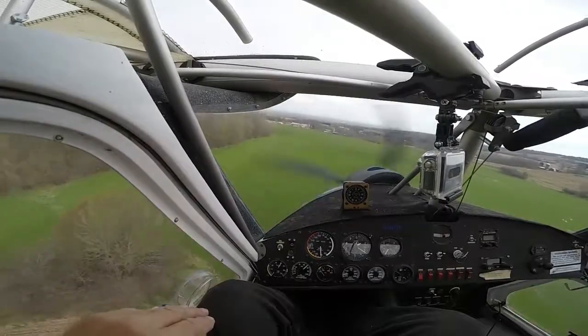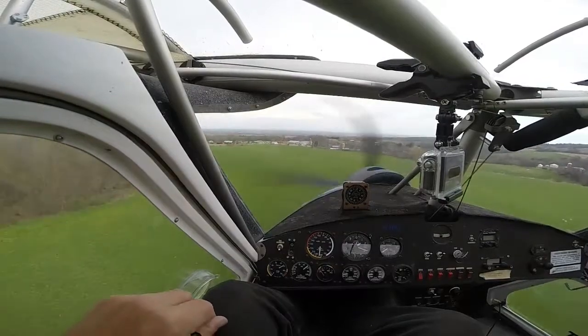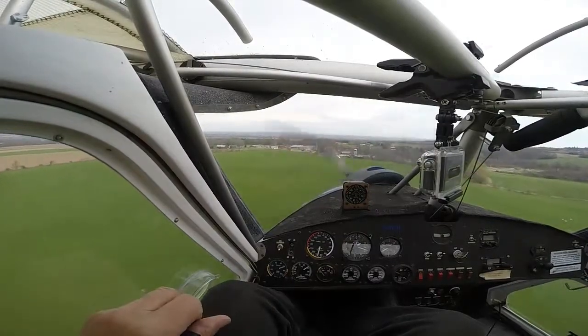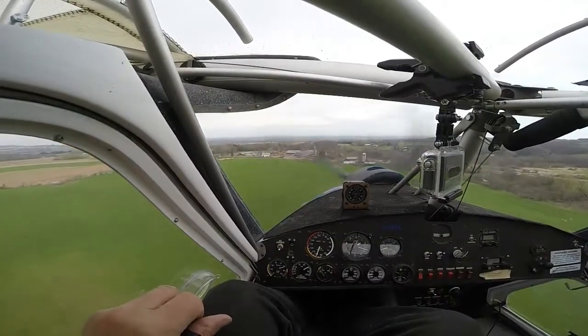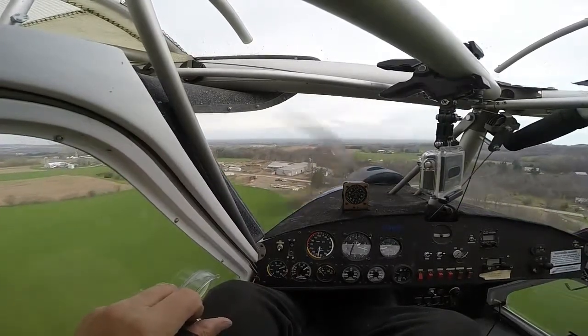Circled around and dropped her down in this field here to get a look at that. I could probably land there pretty easy. Grass is coming up now, so maybe I'll wait until they get it harvested.